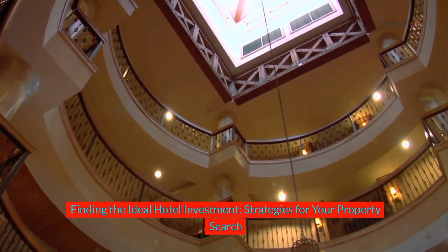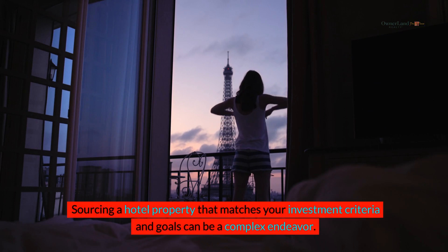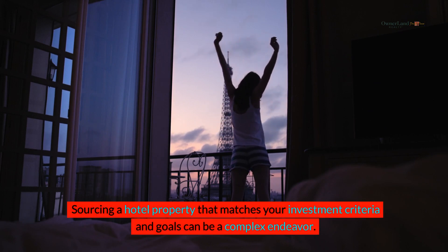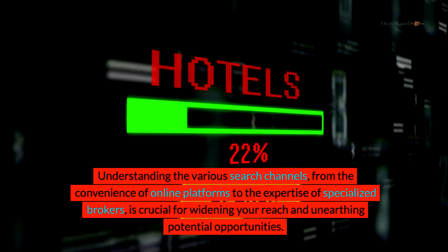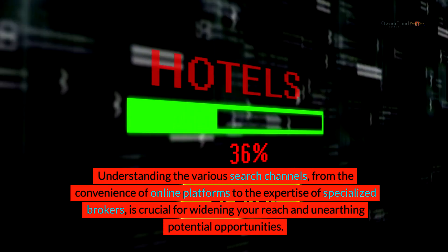Finding the ideal hotel investment: strategies for your property search. Sourcing a hotel property that matches your investment criteria and goals can be a complex endeavor. Understanding the various search channels, from the convenience of online platforms to the expertise of specialized brokers, is crucial for widening your reach and unearthing potential opportunities.